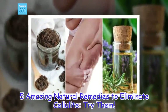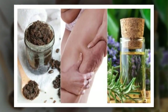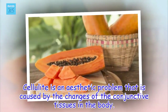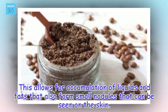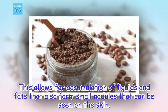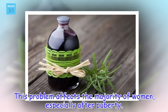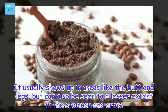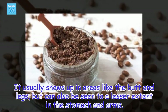5 Amazing Natural Remedies to Eliminate Cellulite. Cellulite is an aesthetic problem that is caused by the changes of the conjunctive tissues in the body. This allows for accumulation of liquids and fats that also form small nodules that can be seen on the skin. This problem affects the majority of women, especially after puberty. It usually shows up in areas like the butt and legs, but can also be seen to a lesser extent in the stomach and arms.